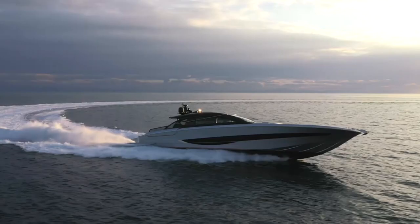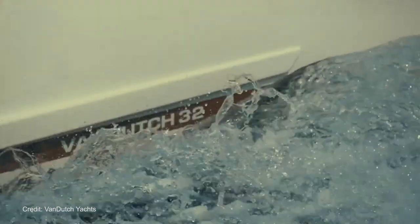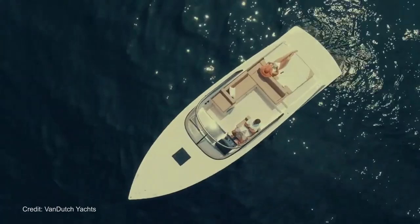Alright, let's punch the throttles and find out what's been happening this past week. We kick this week's episode off with a sleek new model from Italian manufacturer Van Dutch. The boat you're looking at here is the Van Dutch 32 and it's just made its global debut at a star-studded party at Lake Garda in Italy.